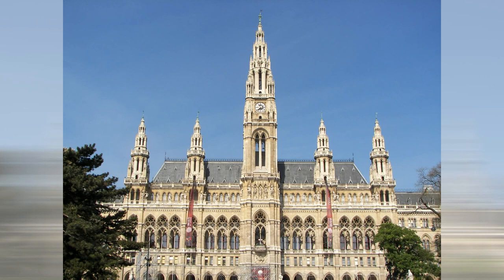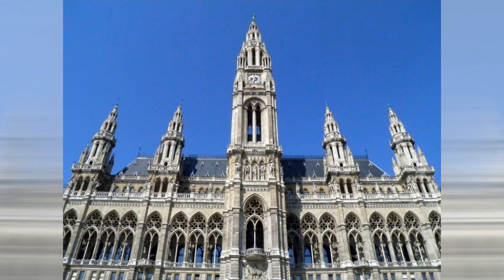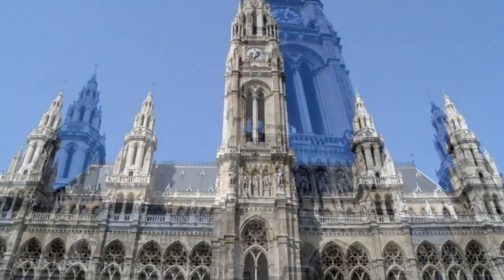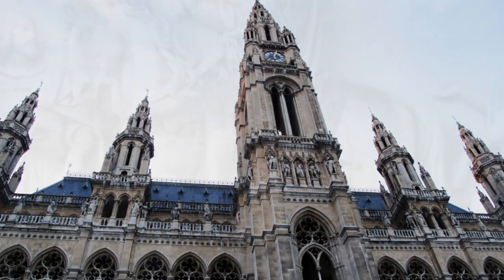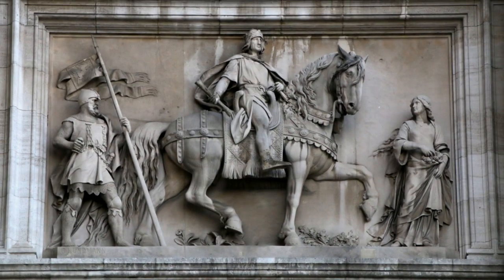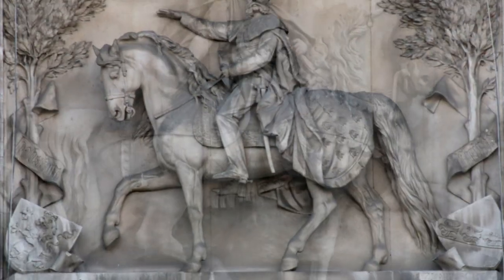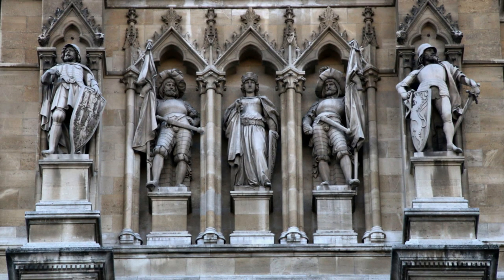Das Gebäude selbst ist im Stil der Neugotik errichtet und hat ein sofortiges Erkennungsmerkmal in Form des hohen Mittelturmes und der vier seitlichen kleineren. Die Höhe des mittleren Turmes ist 98 Meter – genau ein Meter weniger als die Türme der Votivkirche, denn es war Bedingung von Kaiser Franz Josef, dass die Votivkirche höher sein müsse. Die Architekten waren nicht so dumm und stellten an die Spitze des Turmes noch eine eiserne Ritterfigur, die den Namen Rathausmann bekommen hat. Diese Figur ist 3,4 Meter hoch, also ist das Rathaus inklusive Rathausmann eigentlich 101,4 Meter.